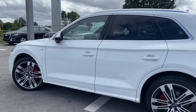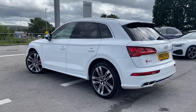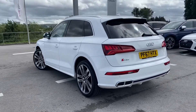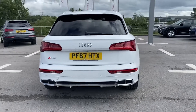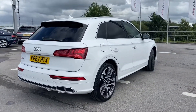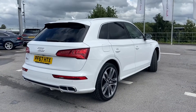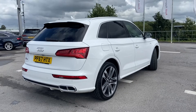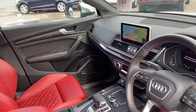We have electrically adjustable door mirrors in aluminium as well as aluminium roof rails and window trims, privacy glass in the back, the fully power operated tailgate as well as a rear view camera. This car also comes with the comfort and sound pack. As it's an Audi approved car, it also comes with 12 months roadside assistance. We also have the sport suspension.